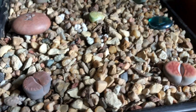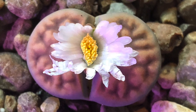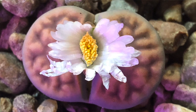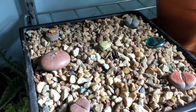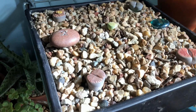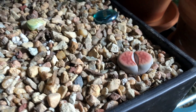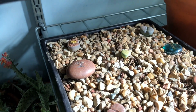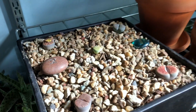Here's my lithops — this is the one I might have showed you before that was flowering. They can be finicky plants. I don't think I'm going to water them at all anymore unless they get really wrinkly, or until next spring.